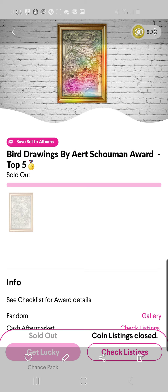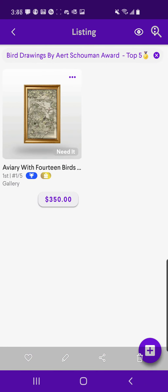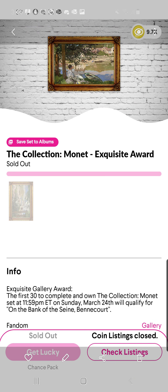Here is the first new Mintable item — it's the Bird Drawings by Schumann Award. Top five, so basically there are only five of them. You can get the number one for $350, which is not a bad deal considering it's a number one and it's limited to five.